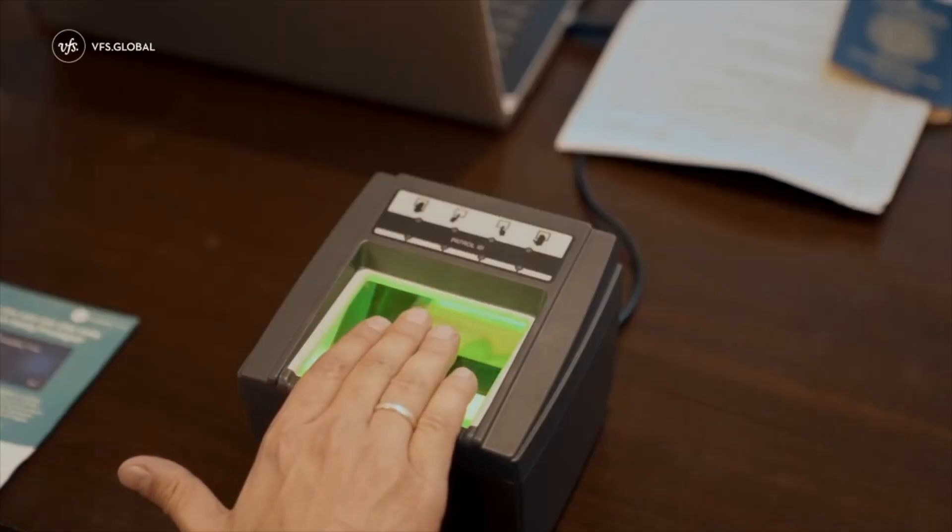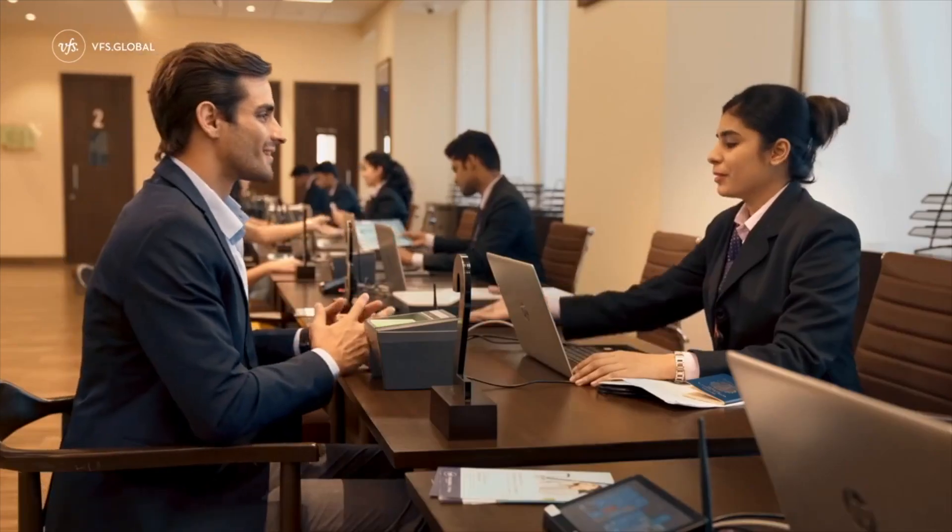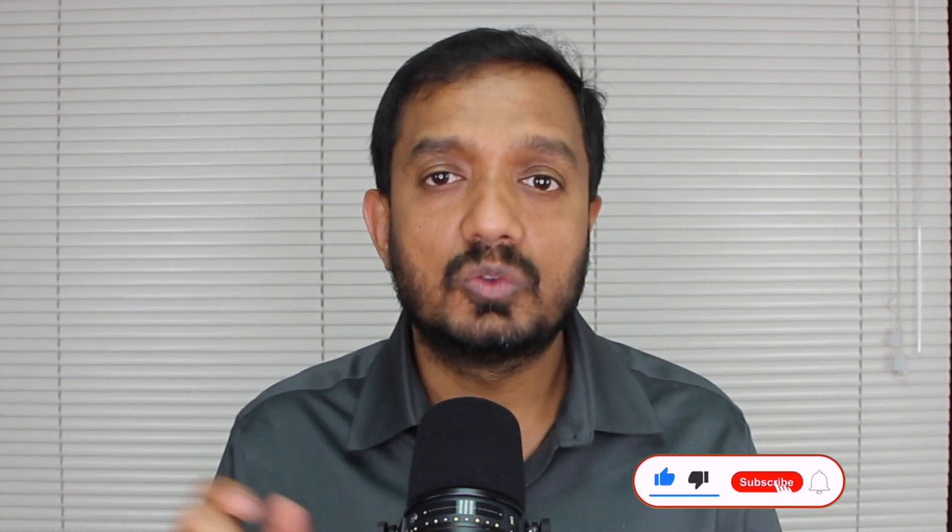You need to understand what a VFS center is for: it is only there to perform your biometric and forward it to your IRCC office. The only real advantage I see with premier service is if you do not have internet access — they will provide SMS services so you know what is happening with your biometric and passport submission. If you have internet access, normal service is fine and you can track your application online.